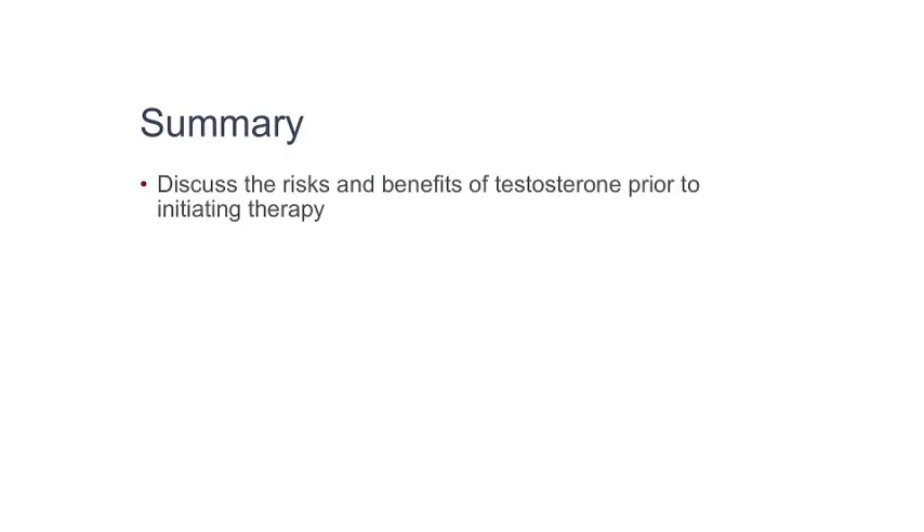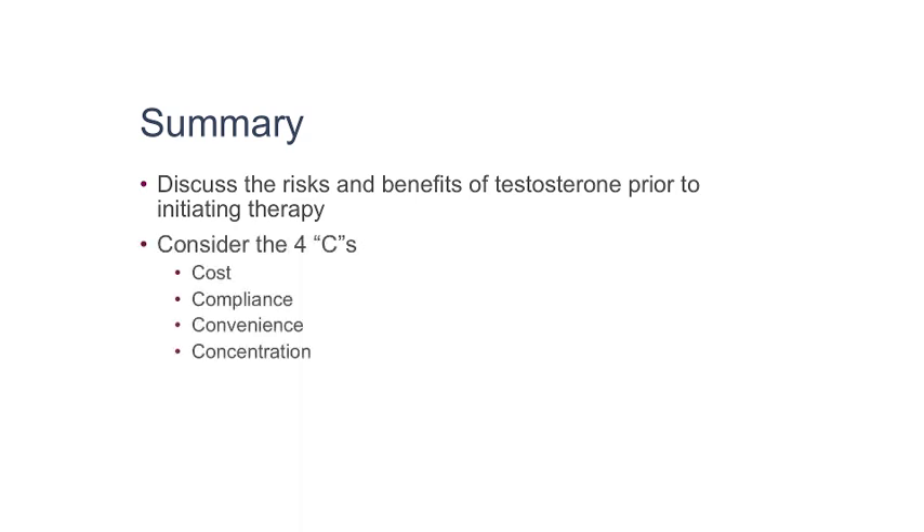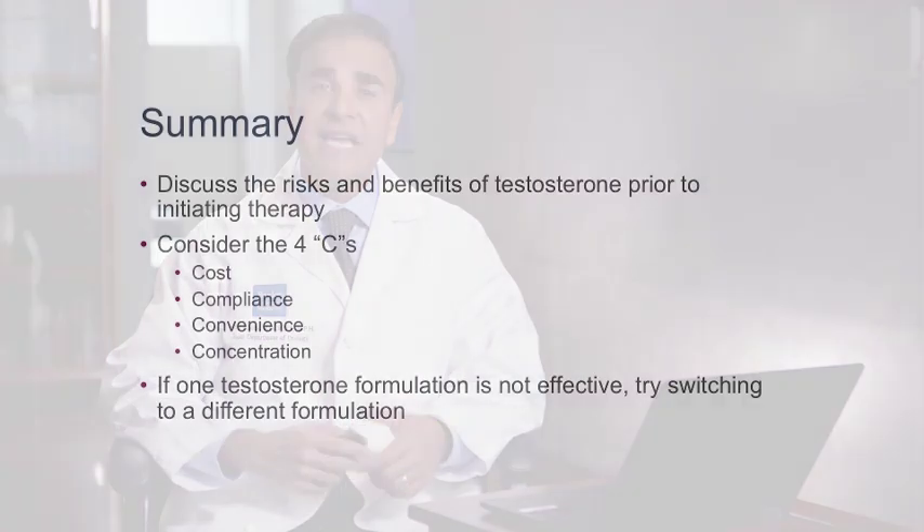In summary, you should discuss the risks and benefits of testosterone prior to initiating testosterone therapy. Patients should take into consideration the four C's when deciding which formulation is best for them: cost, compliance, convenience, and concentration. And finally, if one testosterone formulation is not effective, try switching to a different formulation.